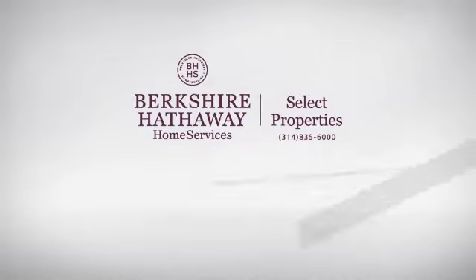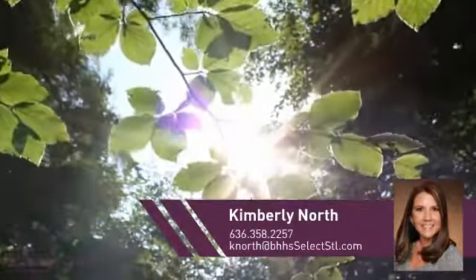At Berkshire Hathaway Home Services, you'll find just the right home for you. Here's a property listed by your experienced agent, Kimberly.